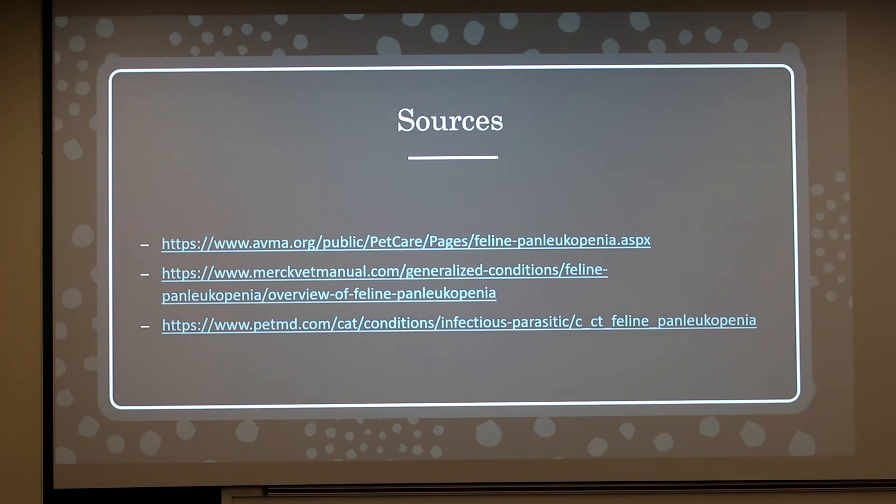During the Q&A, it was noted that panleukopenia can happen in most species. The specific virus that affects cats affects all felids, and raccoons as well. Dogs can get a related form, but it is a different form of the virus.